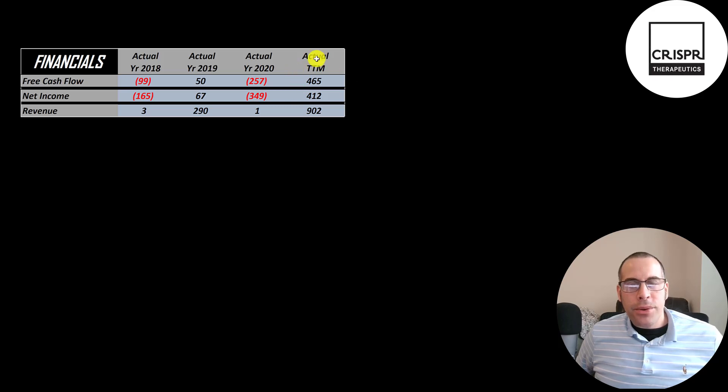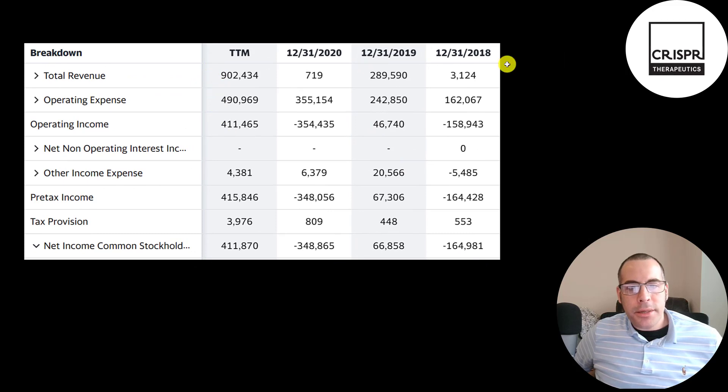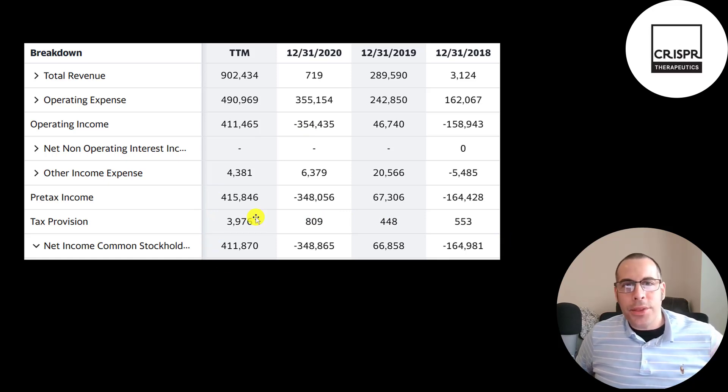They did have lots of free cash flow in the trailing 12 months — nearly half a billion dollars. Net income is the profit or loss on the income statement; it's revenue minus expenses, and that also peaked in the trailing 12 months at over 400 million. Revenue is the sales for the company. In 2019 they had a good amount of revenue, almost none in 2020, but in the trailing 12 months it was over 900 million. The bottom line of the income statement — their net income — was their highest ever by far in the trailing 12 months.